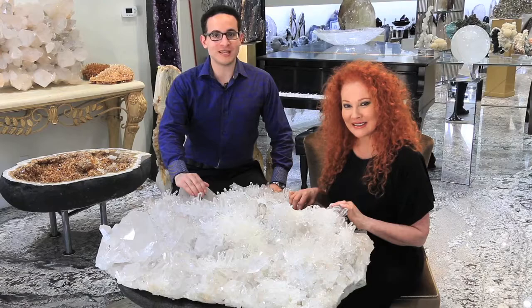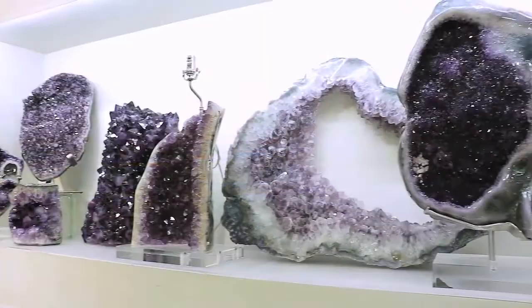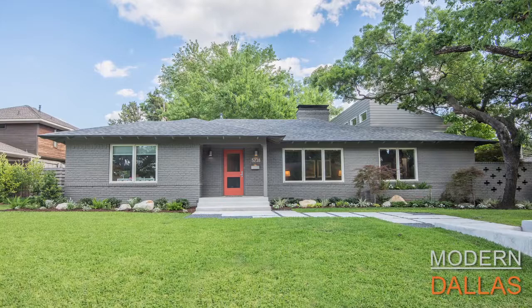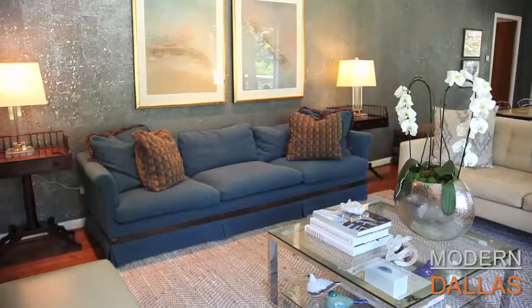Hi, I'm Empress and I'm Micah Gilbert, the geologist and gemologist at Impressive Geodesigns. We present the finest natural decor with high quality minerals, corals, and other specimens from all over the world. We provide a variety of functional pieces including lamps, tables, bowls, and other custom projects. Share in the beauty and wonder of these stunning gems and natural works of art. Visit us at impressivegeodesigns.com.